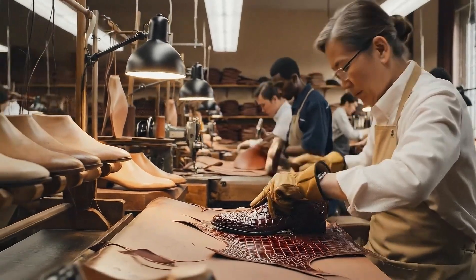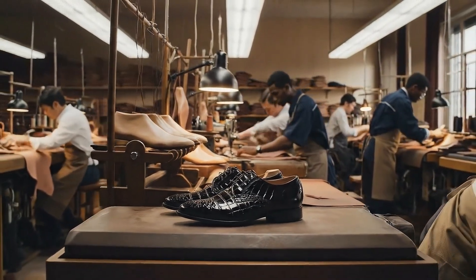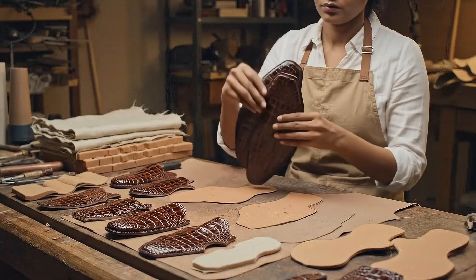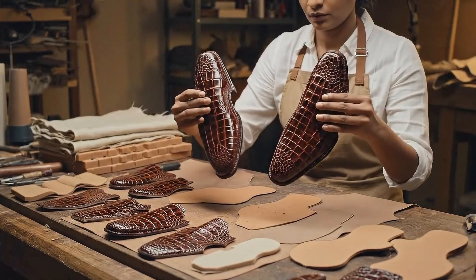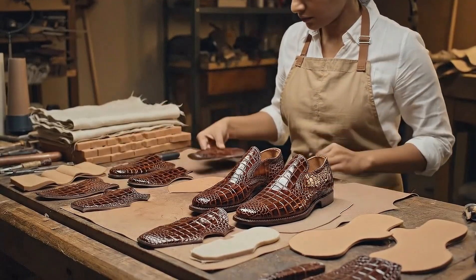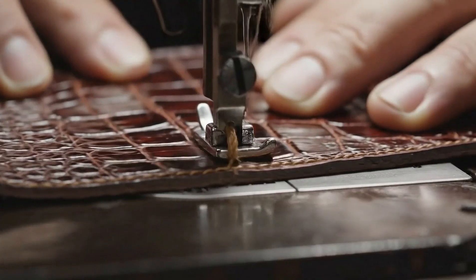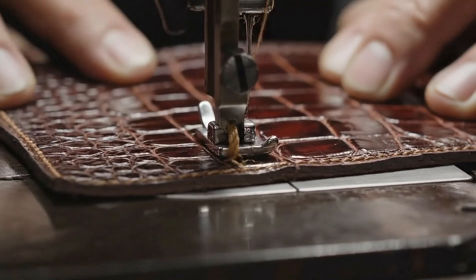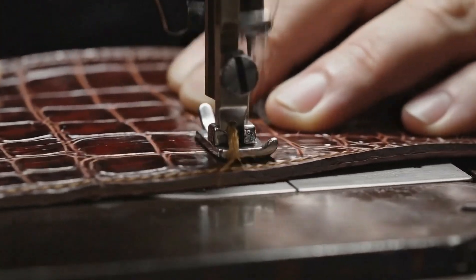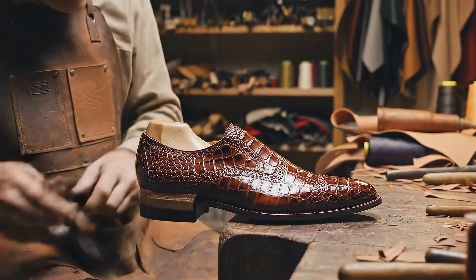Crafting crocodile leather shoes requires meticulous shaping and expert handwork. Lasting gives the shoe its sculpted form and long-lasting structure.